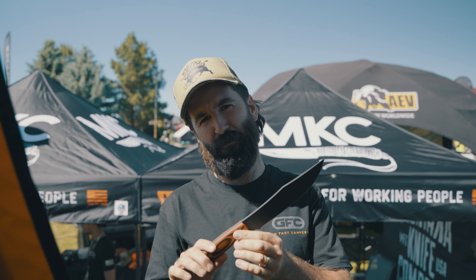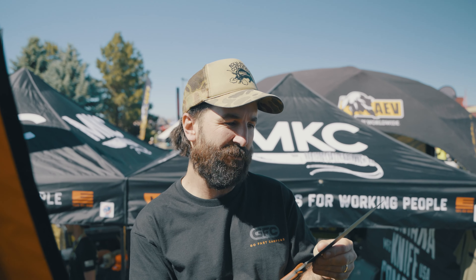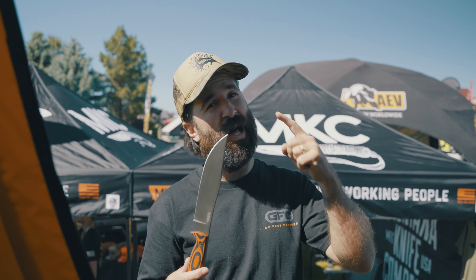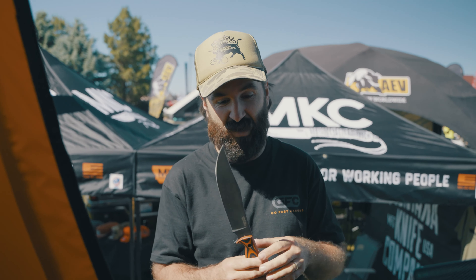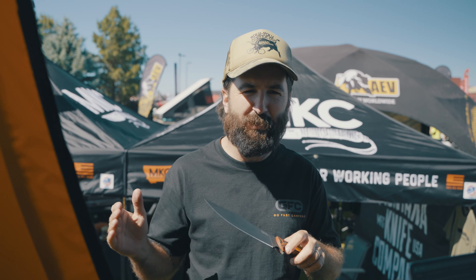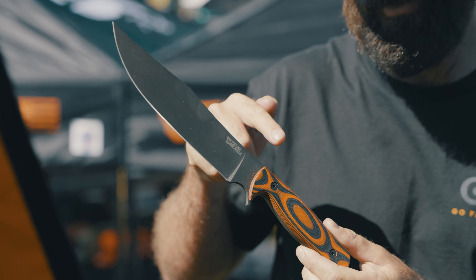Hi, I'm Graham McPherson, czar of Go Fast Campers, really into pirate stuff, and this knife fits that aesthetic. This is the Bushcraft knife from Montana Knife Company. If you like, comment, subscribe, and sign up for MKC's email list — the best email list that exists. It's the most frequent, most in-depth information, everything you'd ever need to know about pirate knives. You'll be entered to win this knife specifically.